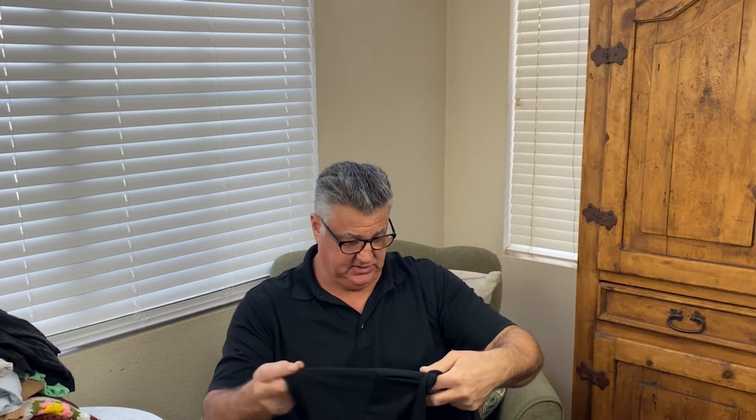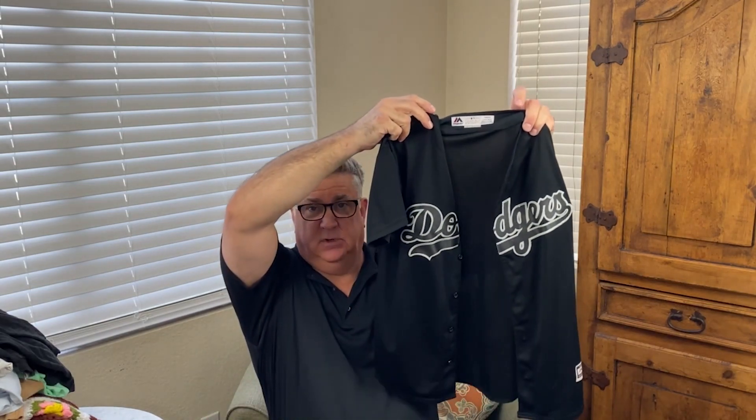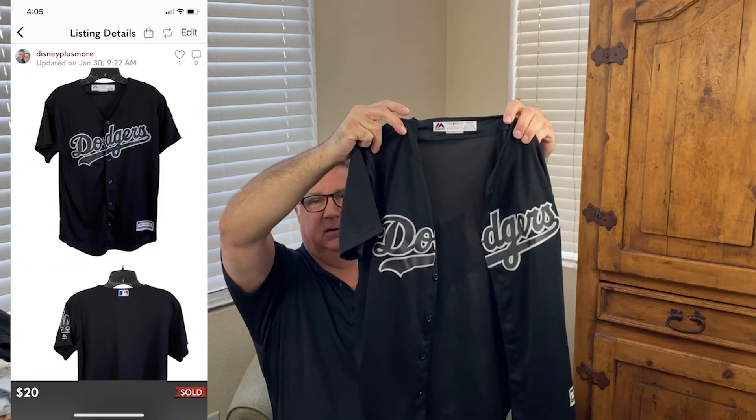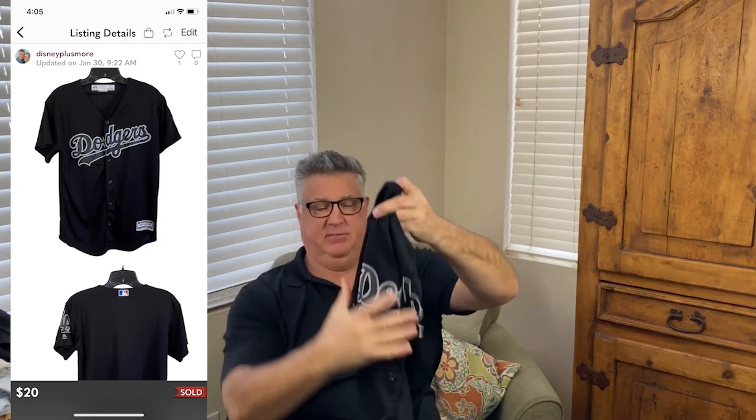This is a Dodgers jersey — she found a lot of stuff for me. It's a Majestic Dodgers jersey, no name on the back, and it's a licensed one by MLB. That was probably a dollar fifty because it's so light, and I could probably sell it for 35 to 40 dollars.